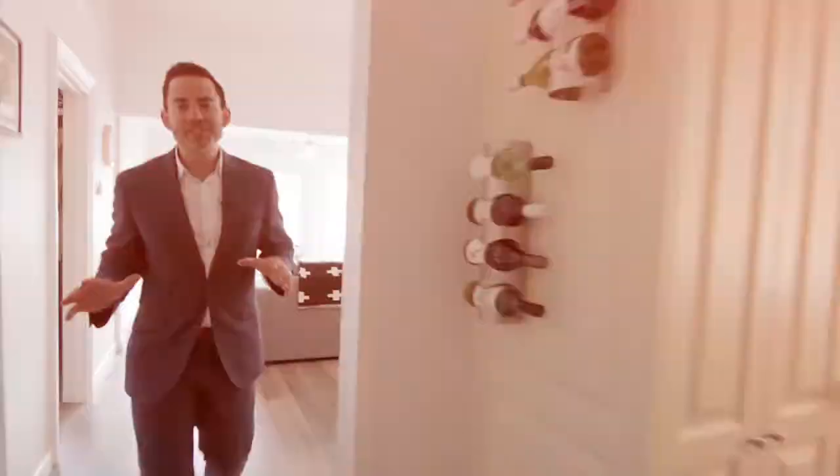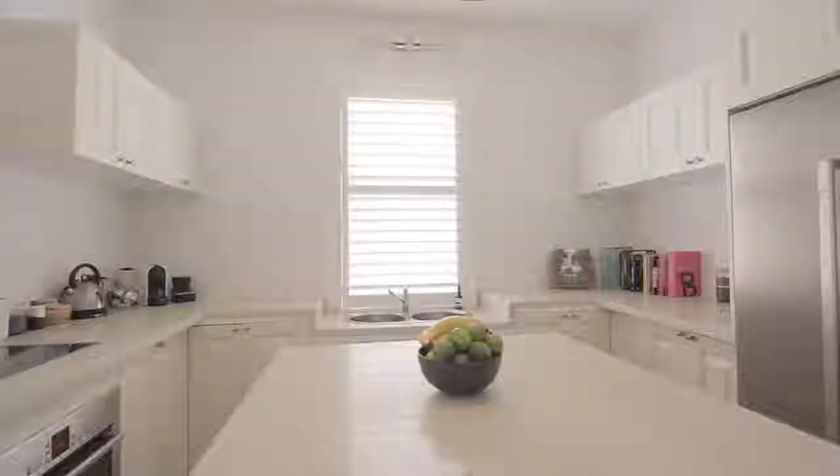The open lounge and dining enjoys plenty of light through the plantation shutters and it feeds seamlessly into the beautifully presented kitchen which enjoys stainless steel appliances and stone bench tops.